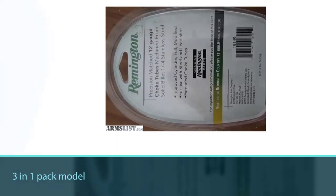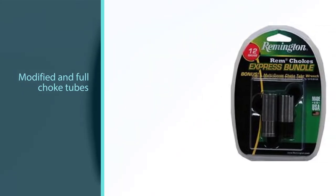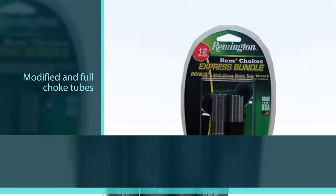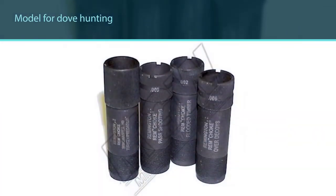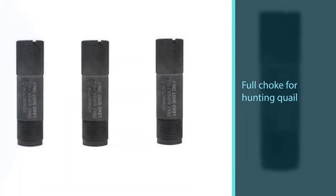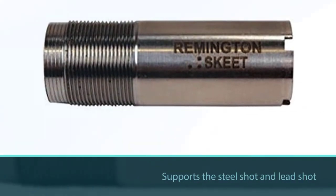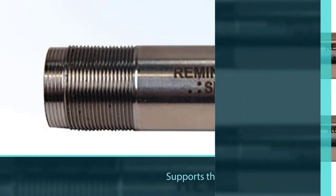Number two is a three-in-one pack model — improved cylinder, modified, and full choke tubes are included in the package. You can use the improved cylinder and modified versions for dove hunting, and the full choke for hunting quail and turkey. It supports steel shot and lead shot, though lead shot may be banned in your state. All Remington Rem Choke shotguns are supported, making this the best choke for dove hunting with the Remington 870.